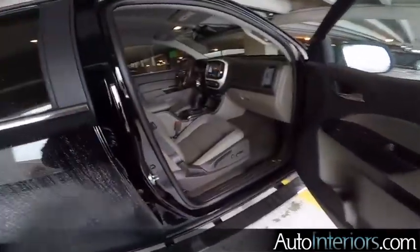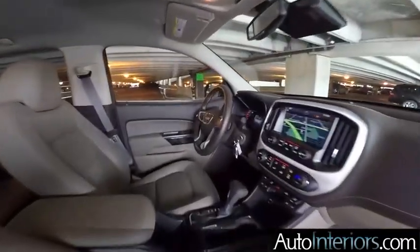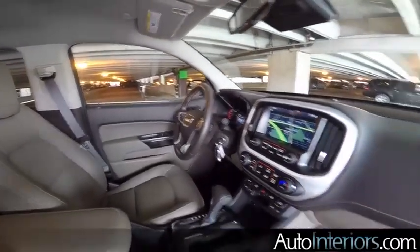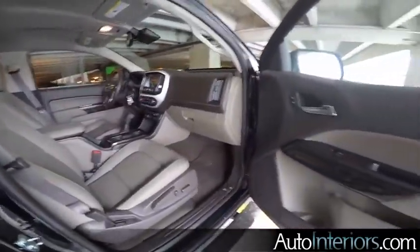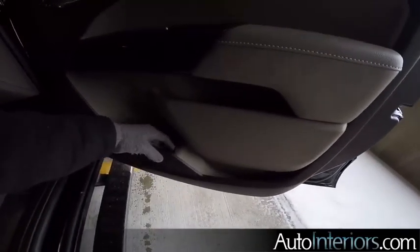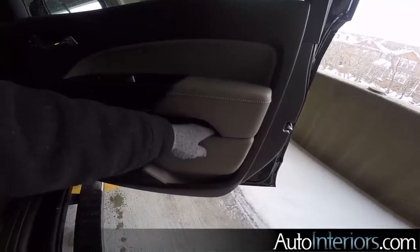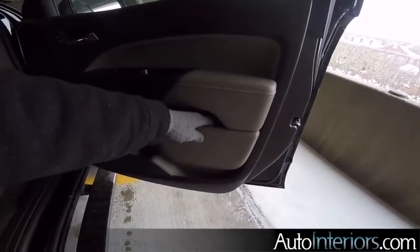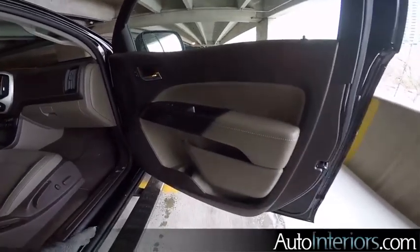Here in the front seat, very nicely appointed — leather stitching on the steering wheel, very similar HMI. One complaint that we have though is the map pockets here in the door: they're very shallow. The water bottle bin is very shallow as well, and in this upper bin you could fit a couple sets of keys, maybe a cell phone. It's just kind of odd that the doors are large but the map pockets are small.